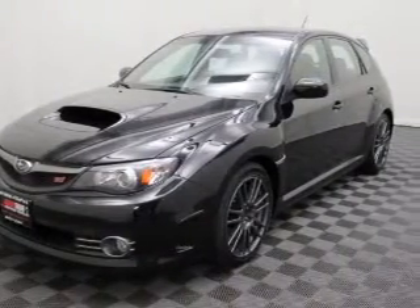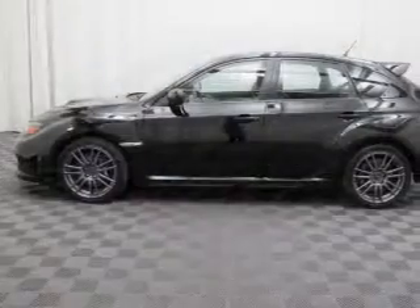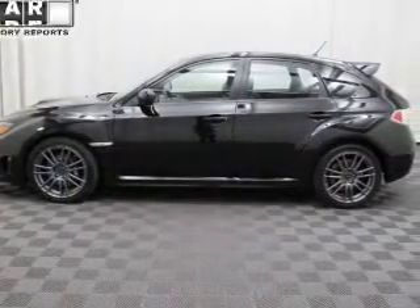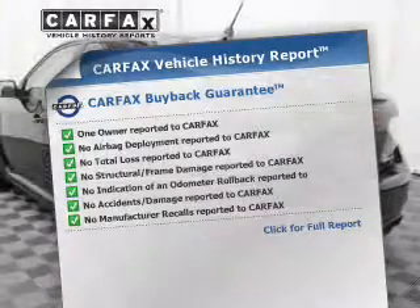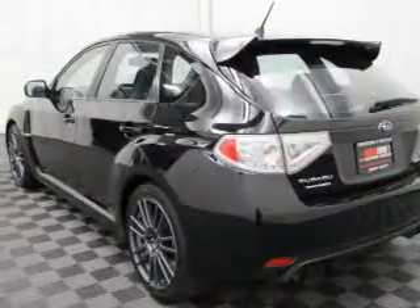Savor your listening experience with this premium sound system. Brake safely with the anti-lock braking system. Know the history of this ride and greatly reduce your buying risk with the included Carfax Vehicle History Report.